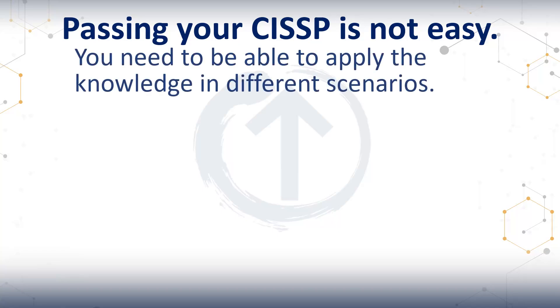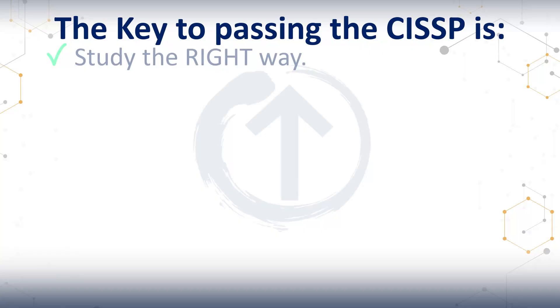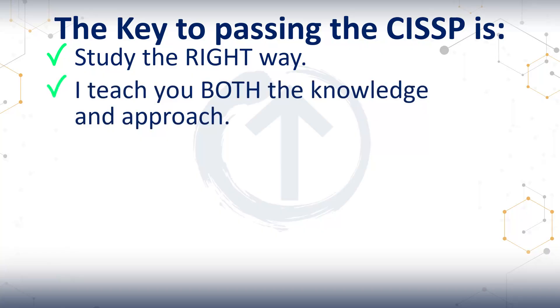You've probably heard that the CISSP is all about being able to apply the knowledge in different scenarios. It is not just having the knowledge. The key to passing the exam is all about how you study. Your approach is just as important as the actual curriculum. That's exactly why I built this system and all the materials in it — they give you both the knowledge and the approach.